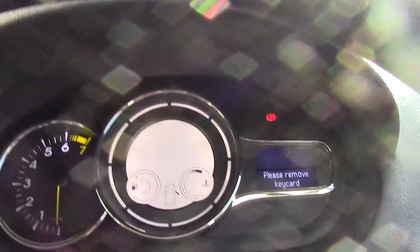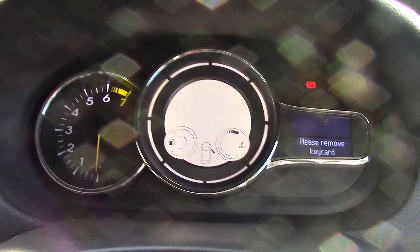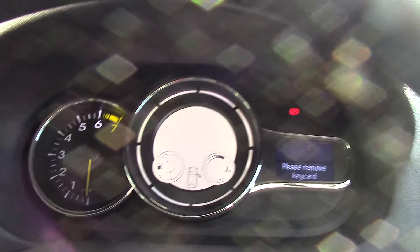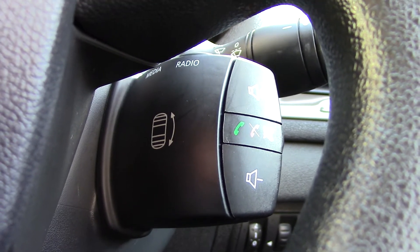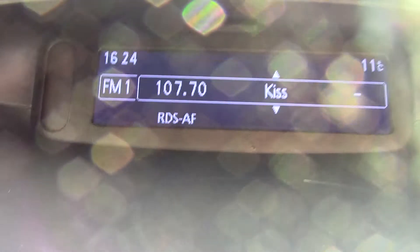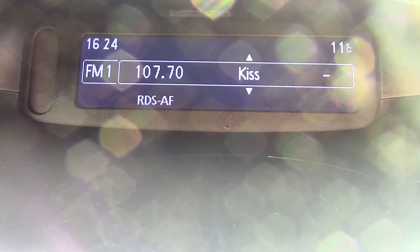Inside we can get a look at the instrument cluster and trip computer. We've also got controls just behind the steering wheel for the radio and Bluetooth. In the centre you can see the display for the radio.